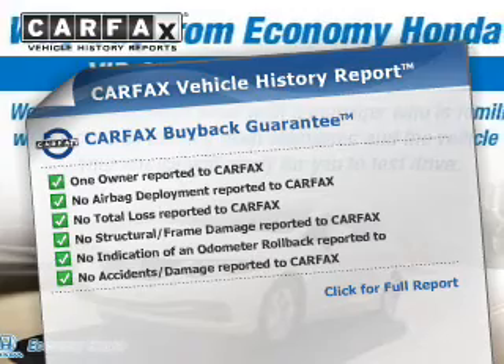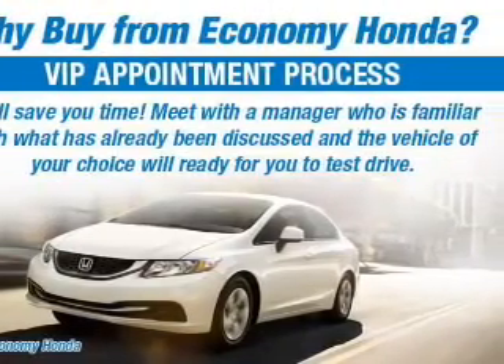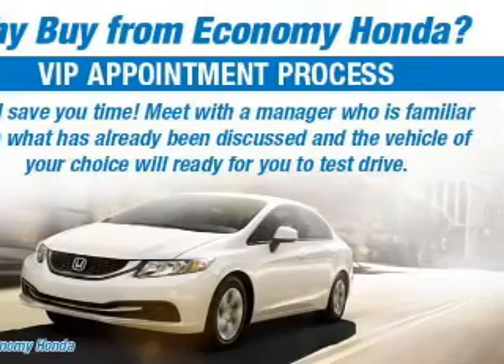Low tire pressure warning. Rest easy knowing this vehicle comes with a Carfax vehicle history report from Carfax, the most trusted provider of vehicle history information. Great quality at a great price. Call or click to contact us today.